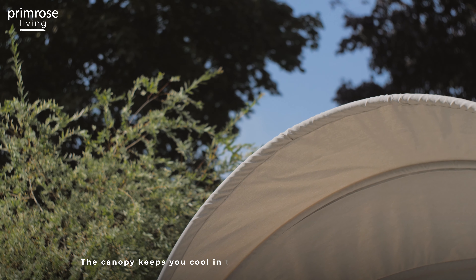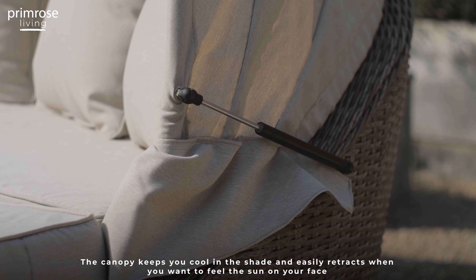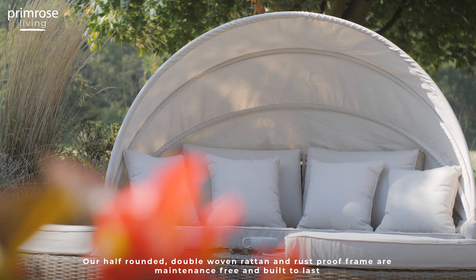The canopy keeps you cool in the shade and easily retracts when you want to feel the sun on your face. Our half rounded, double woven rattan and rust proof frame are maintenance free and built to last.